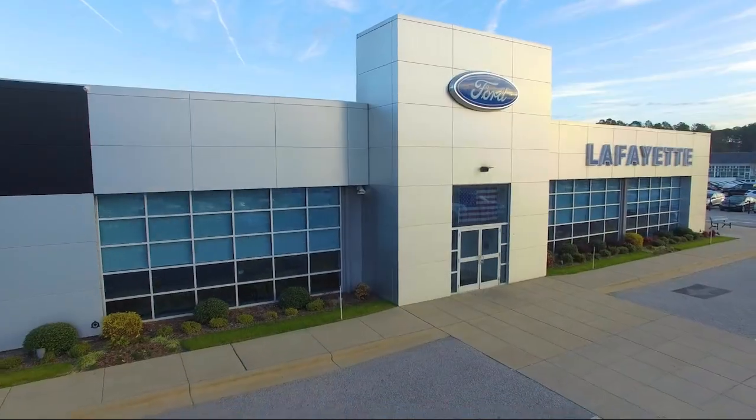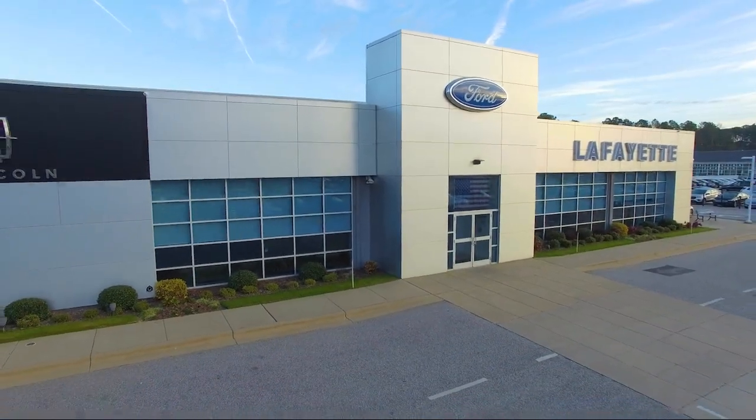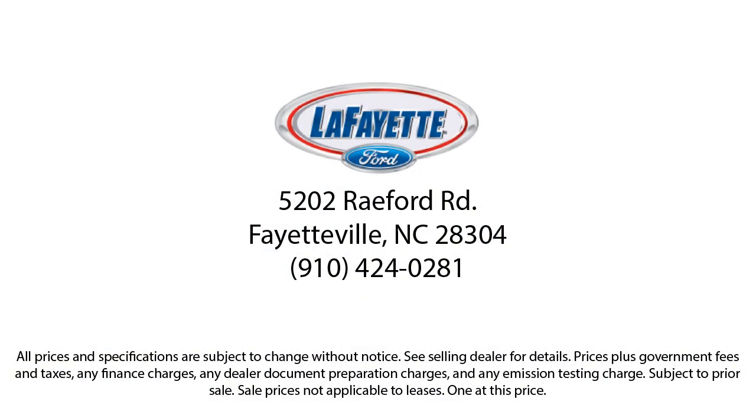When you shop with us, you're guaranteed the best car buying experience. We're a full-disclosure dealership, offering complimentary Carfax reports and thoroughly inspecting each vehicle before it hits our lot. Shop where we treat you like family and see why Lafayette Ford is the premier choice for your next vehicle.